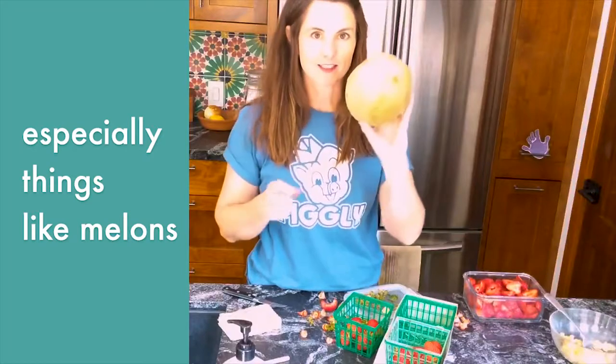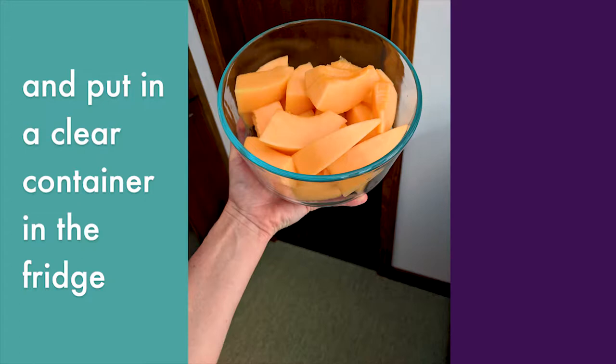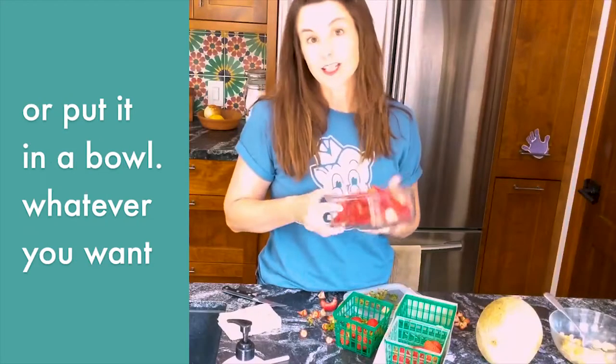Especially things like melons. It's a little daunting for a kid to look at this, but if the melon is all cut up and put in a clear container in the fridge, you're much more likely to grab it and just eat some straight out of the container.